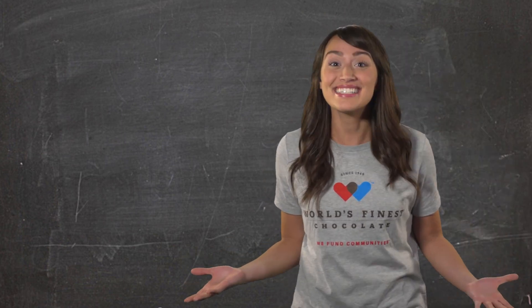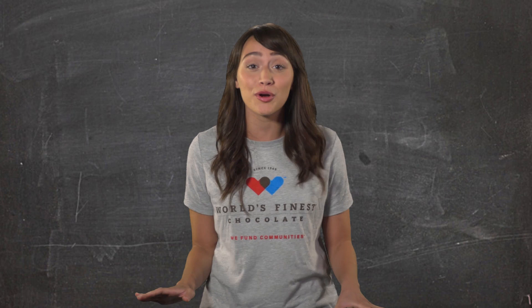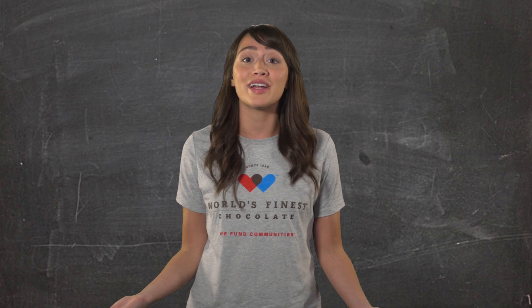Hey kids, my name is Amelia and I'm here to tell you about an exciting new fundraising program we're starting today at our school. To help our school raise some money, we're going to be selling World's Finest Chocolate.